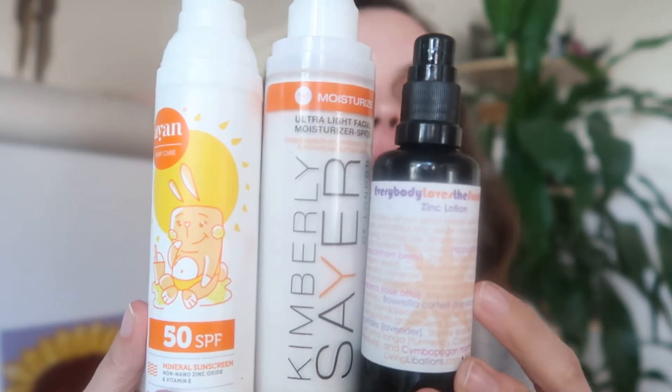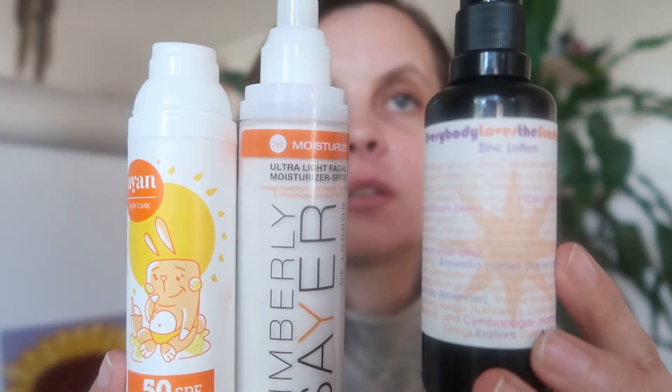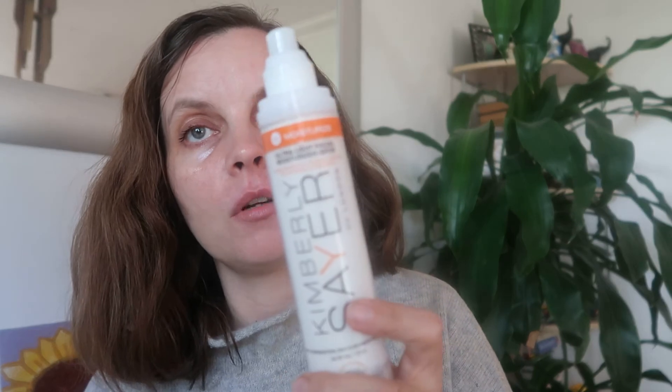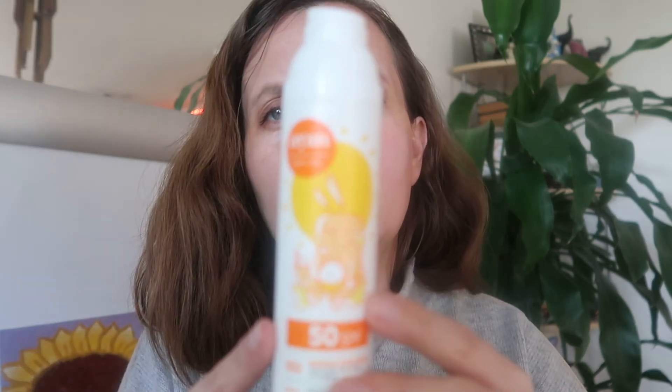I'm using one of three sunscreens. This is what I have and love at the moment — this is Living Libations Everybody Loves the Sunshine with zinc. This is also one I have at the moment. It goes on quite white but drops in pretty clear. This one is amazing — it leaves no white cast, no breakouts, nothing. This one is more for kids and body; my skin was not happy with it as a primary moisturizer, but it works and I love it. Okay, so that's the morning routine. I don't wear makeup on a day-to-day basis, only at work on the weekends.